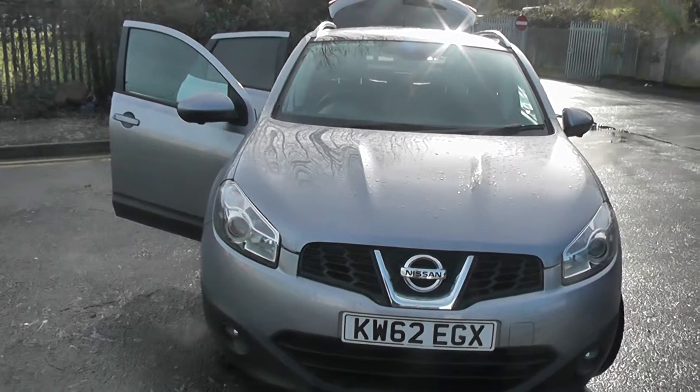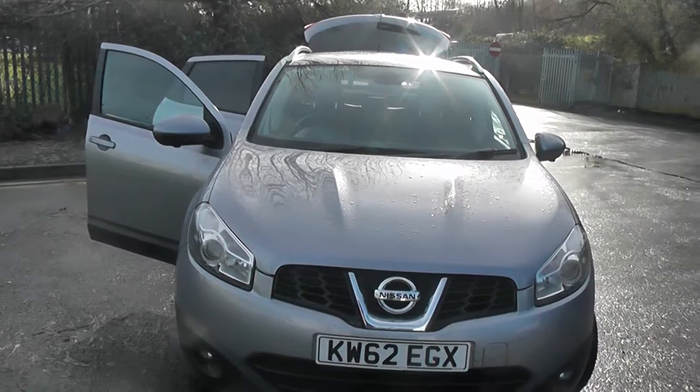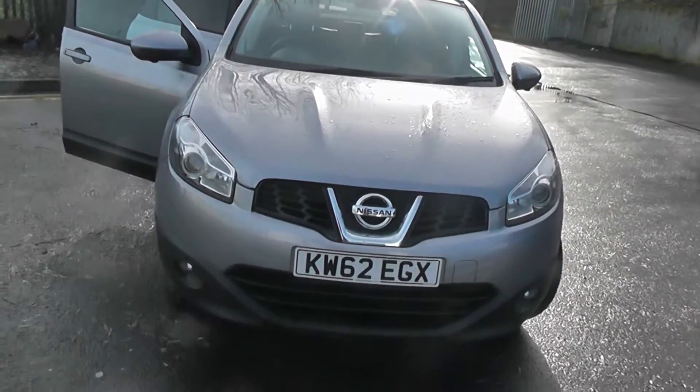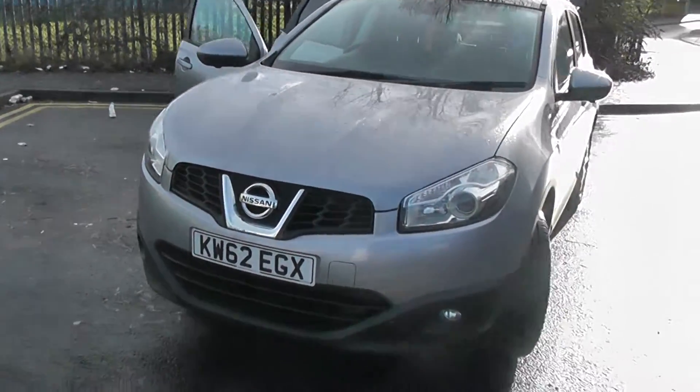The presentation we have for today is of the Nissan Qashqai N-Tec Plus 1.6 petrol model with a manual gearbox, finished in grey. This vehicle is one year old, registered on the 62 plate with only one previous owner.